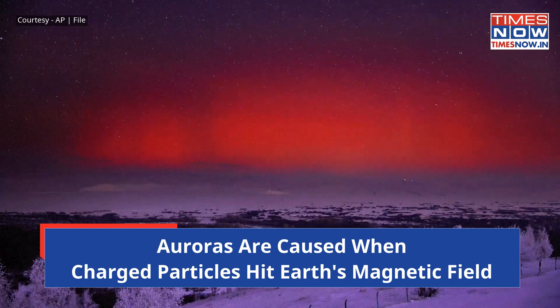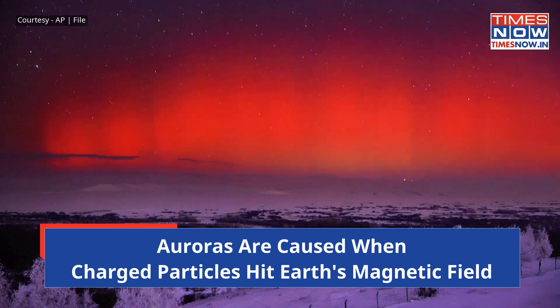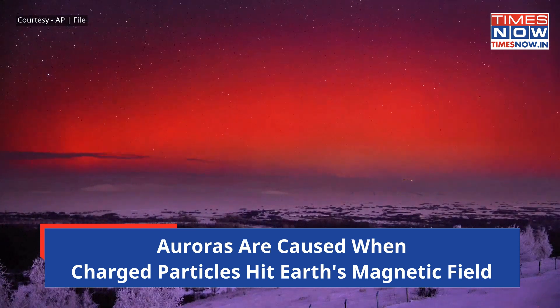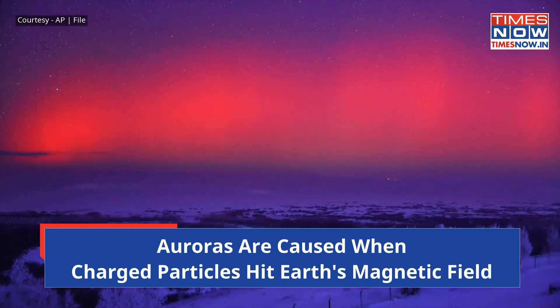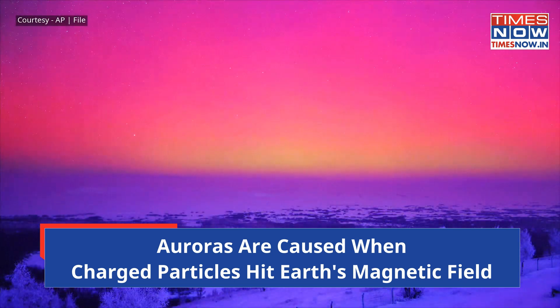But what are auroras? According to NASA, auroras are brilliant ribbons of light in northern or southern polar regions. These natural light shows are caused by magnetic storms triggered by solar activity, such as solar flares or coronal mass ejections. Energetic charged particles from these events are carried from the sun by the solar wind. When these particles seep through Earth's magnetosphere, they cause substorms.